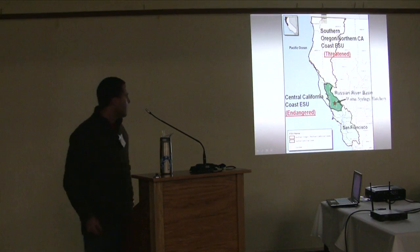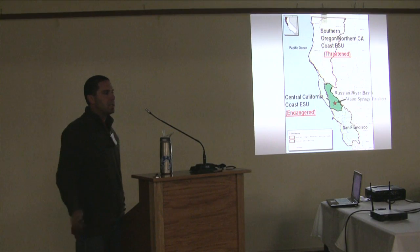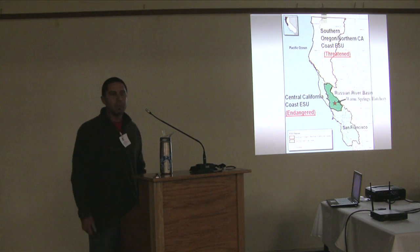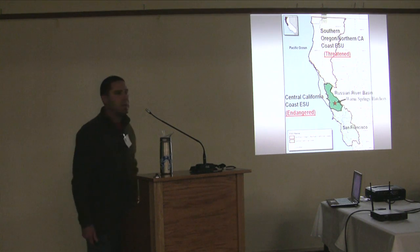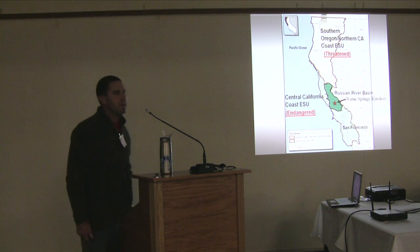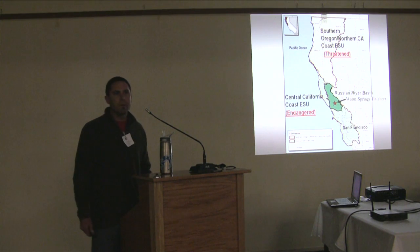The Russian River Watershed is located in the Central California Coast ESU. It basically runs through southern Mendocino and Sonoma counties. Warm Springs Hatchery, where the captive breeding portion of the program is located, is at the base of Lake Sonoma and Warm Springs Dam. Lake Sonoma is one of two water supply reservoirs in the watershed. The dam is managed and operated by the Army Corps of Engineers, and the facility is owned and completely funded by the Army Corps.